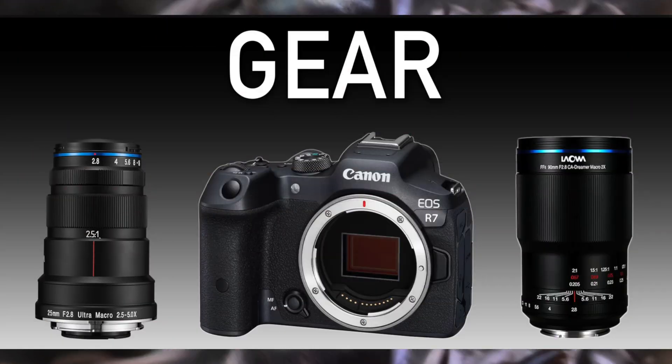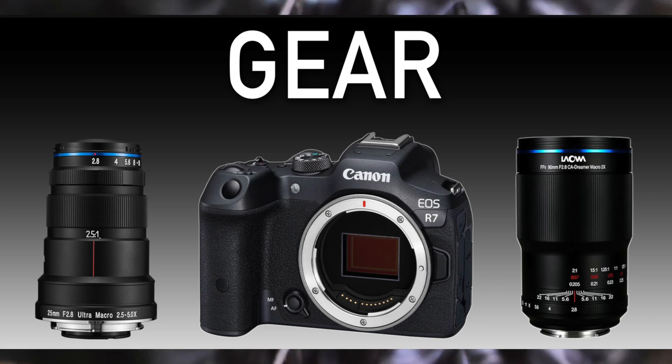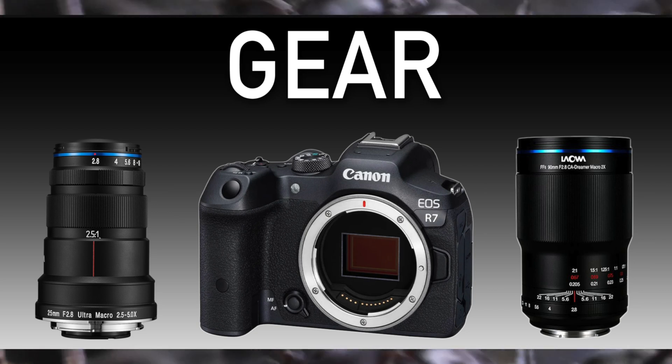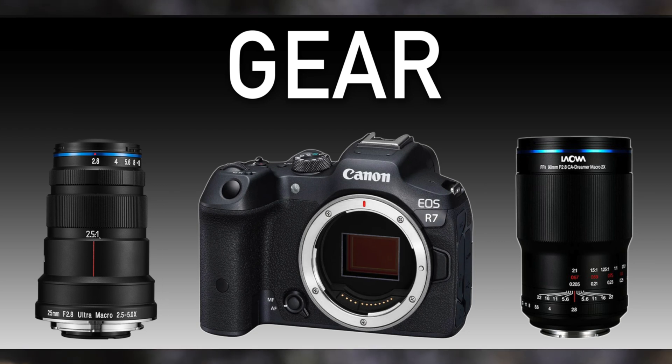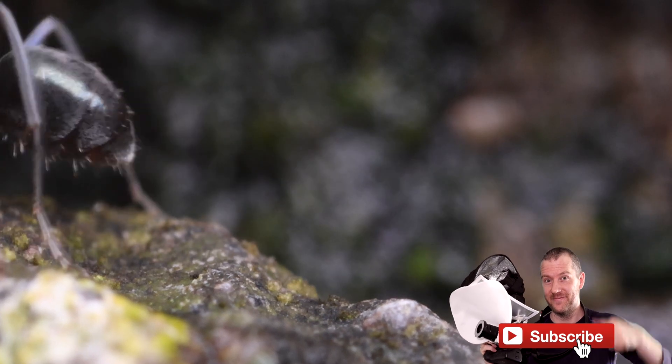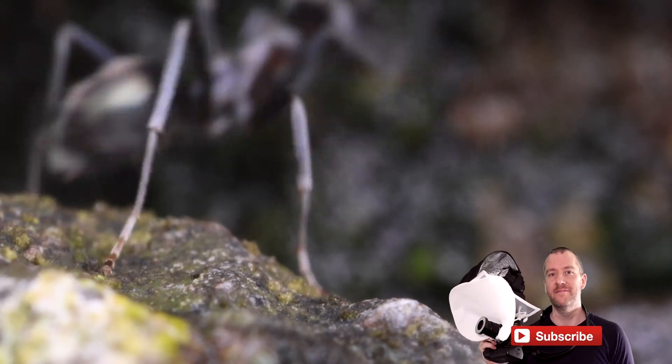The footage was captured with a Laoba 25mm ultra macro lens at 4.5x magnification, and the subsequent images were taken with both this ultra macro lens and the Laoba 90mm at a 2-to-1 magnification ratio. If you've been enjoying this video, don't forget to subscribe — your support is really appreciated.